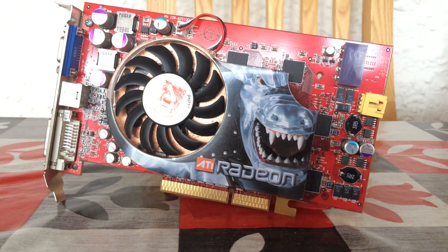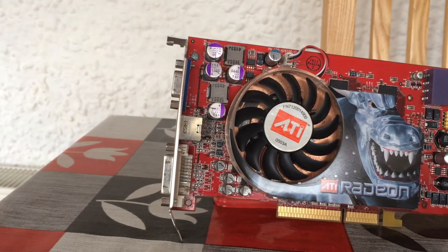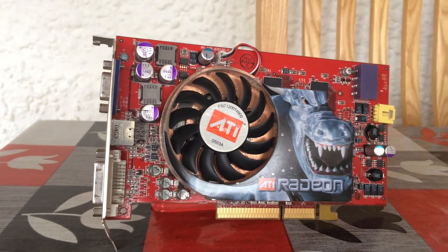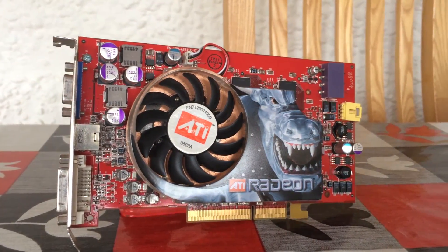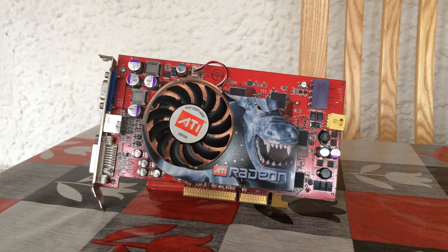Hello everyone and welcome to another video. This is ATI's X800 XT Platinum Graphics Card. It was released in 2004 and cost a massive $500 to buy — hard to believe considering we paid £6 or $7.50 for it today.